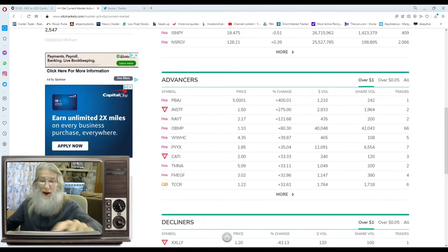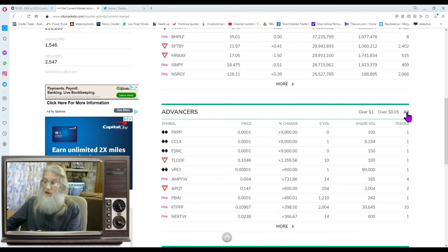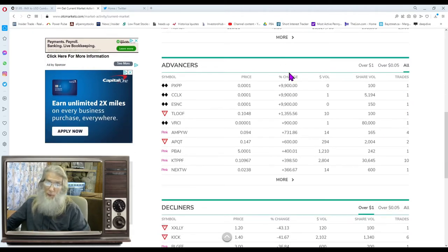They break this down by advancers and decliners, and of course we're interested in the advancers. You can look at stocks over a dollar, over a nickel, or every stock on the OTC market, which is what I prefer. So I just click 'all.' This automatically comes up sorted by percentage change, highest at the top. I normally look for stocks down to 33% gains — you've got to draw a line somewhere — and that have 50 trades or more. You can find stocks just starting their surges with lower numbers, but 50 trades and 33% is what we'll look at.